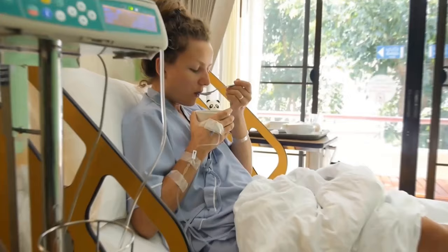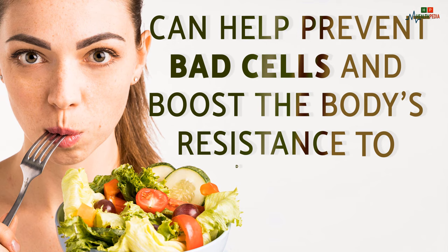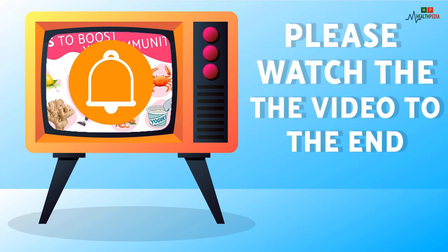Seven foods to boost your immunity. Poor immunity can easily lead to illness. With the right diet, using dietary nutrients can help prevent bad cells and boost the body's resistance to disease. You can prevent disease, cancer, and aging. Today I will tell you which foods you should eat to boost your immunity.